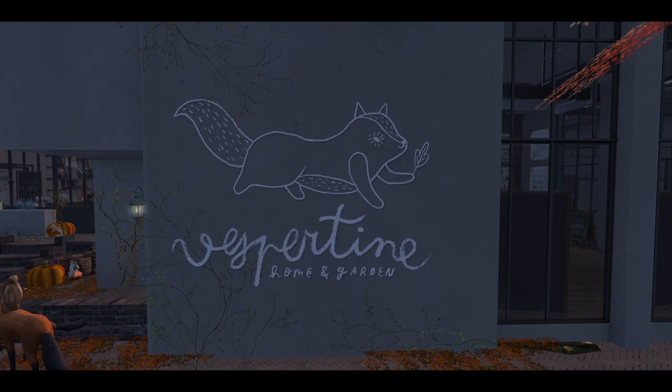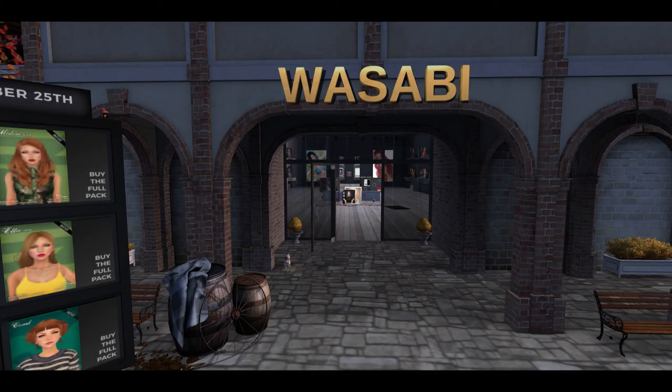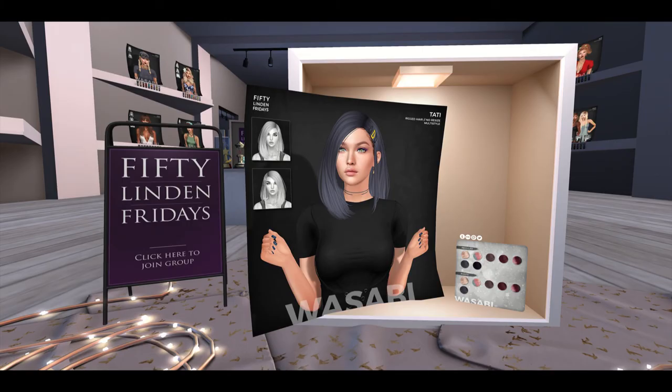Next up is Vespertine, bringing us some lovely lights — little skeleton lights and little bat lights, they're really cute. And Wasabi, last but not least, is bringing us fabulous hair, of course, for 50 Linden Friday.